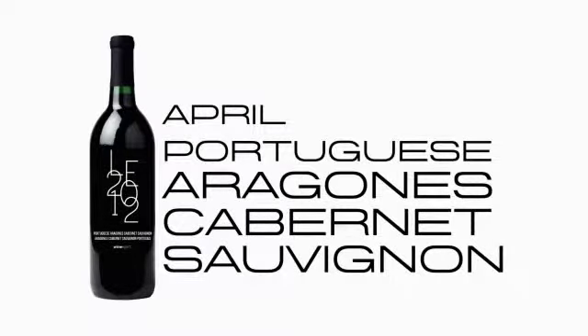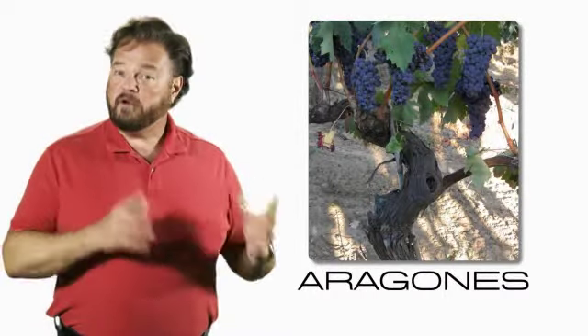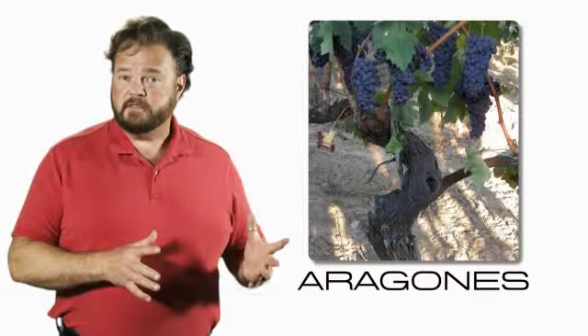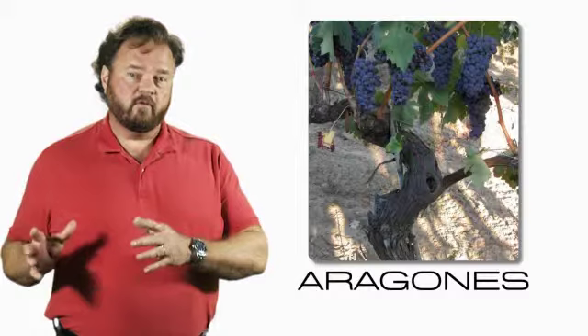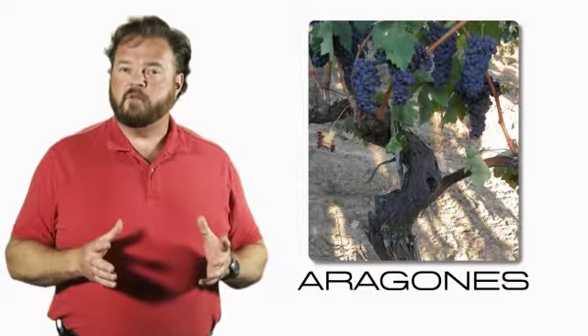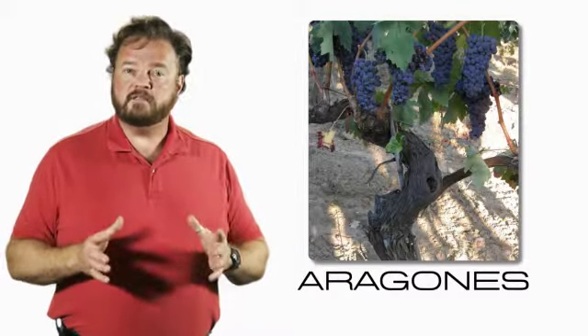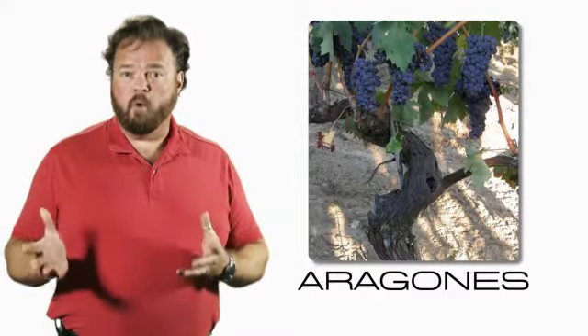Our final wine for Limited Edition 2012 is the Portuguese Aragones Cabernet Sauvignon. Aragones is a unique grape — it's grown under different names in different places. Many people will be familiar with it in Spain as the Tempranillo grape, which goes into the Rioja reds. It's also grown in Portugal under the name Tinta Roriz in the Douro Valley, where it forms part of the blend of red port wine.